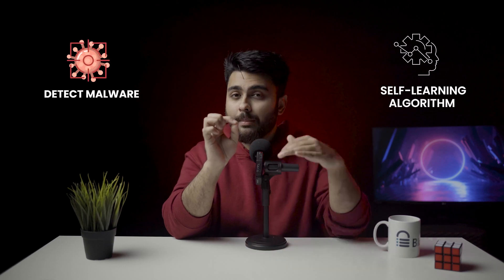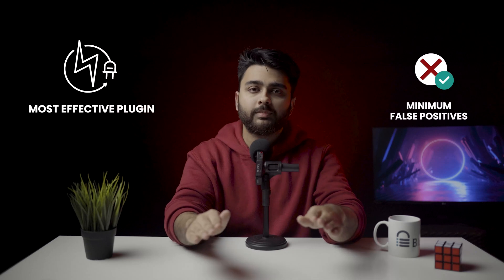If there is any malware on your website, no matter how well it is hidden, Malcare will find it in minutes. Malcare's scanner uses a powerful self-learning algorithm to detect malware which goes above and beyond the file matching or signature matching that other malware scanners do. That's why Malcare is the most effective plugin for catching all possible malware with minimum false positives.